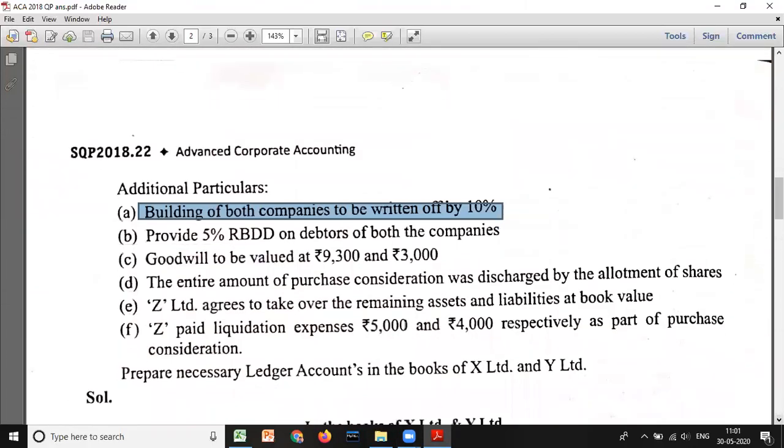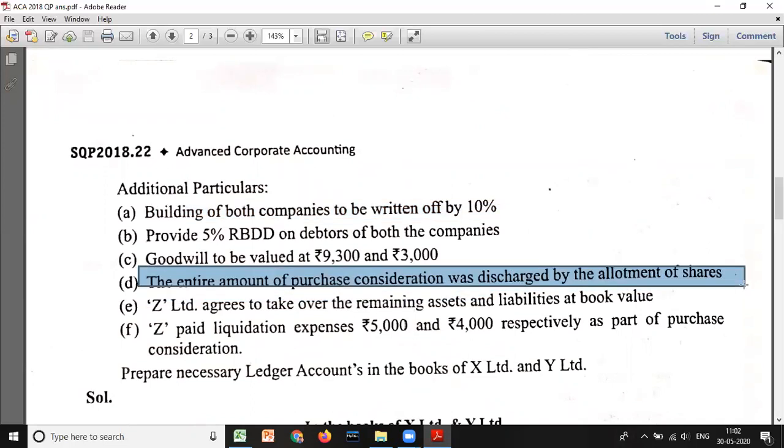For calculating PC there are three methods: lump sum, net payment, and net asset. Lump sum is not given in the question. Net payment requires the number or amount of shares to be discharged, which is not given here — only that the entire PC was discharged by allotment of shares. So it cannot be net payment either. Therefore, we must use the net asset method.